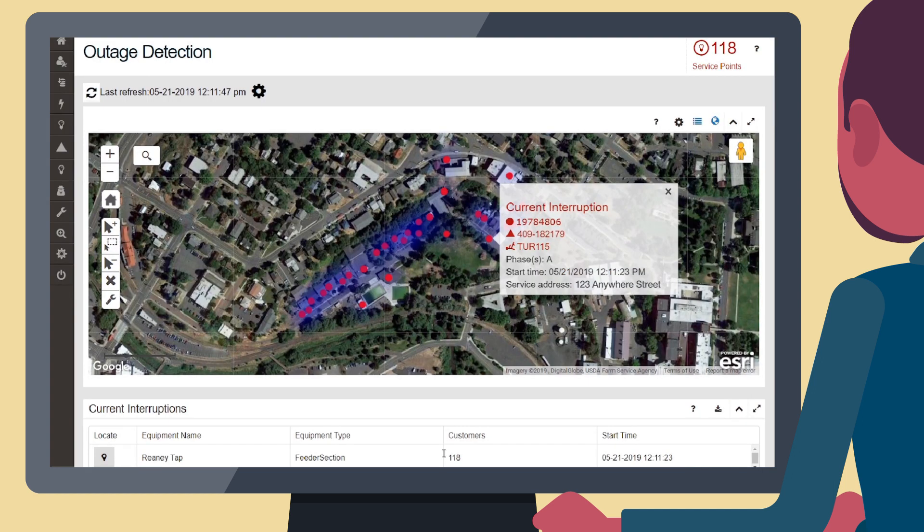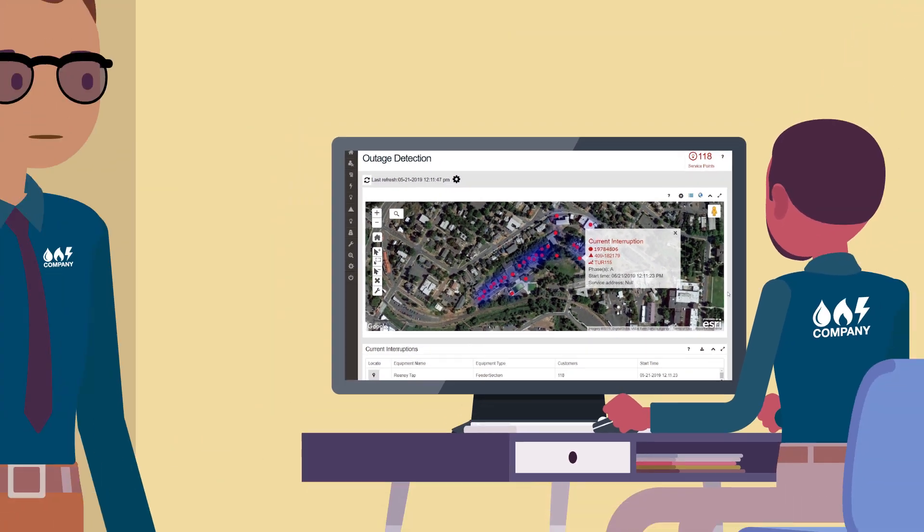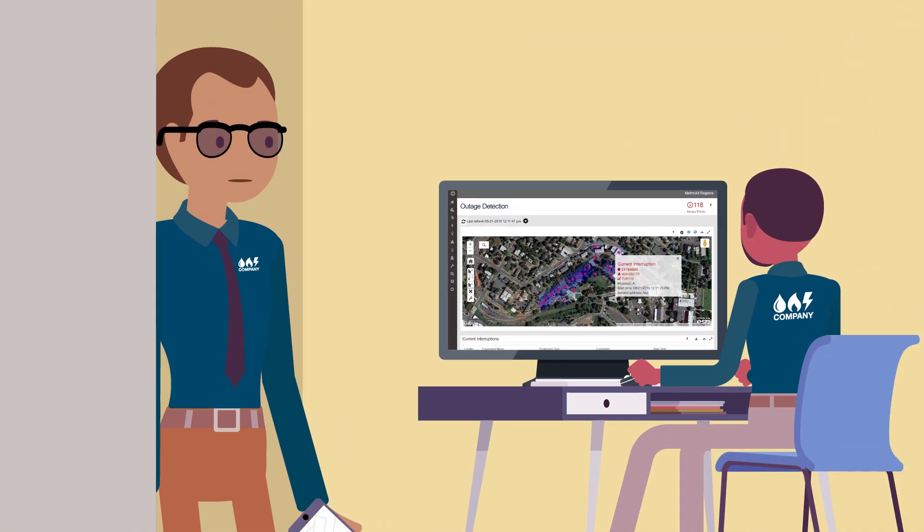The app consolidates the outage notifications and removes duplicative, redundant, and overlapping messages so that you only receive focused notifications — ones that enable you to quickly and effectively gauge the scope and location of the outage.